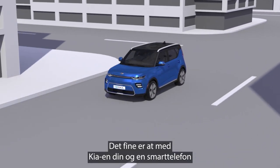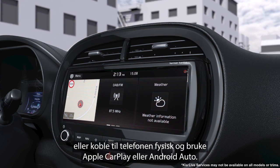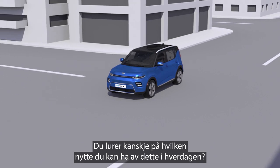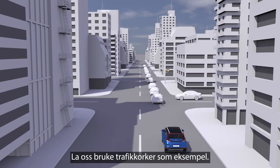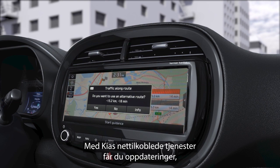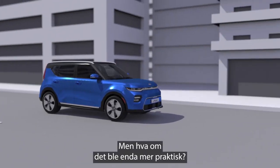With your Kia and your smartphone, you can already use Wi-Fi tethering to access Kia Live services, or plug in to access Apple CarPlay or Android Auto. But you might be asking how this helps you day-to-day? So let's use traffic as an example. Nobody likes spending their time in queues. With Kia Live services, you get updates so you can avoid traffic and enjoy your day. But what if this was even more convenient?